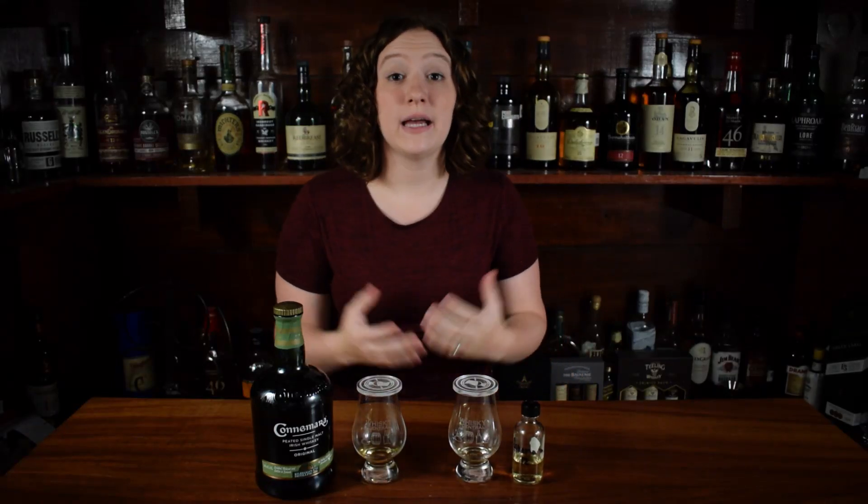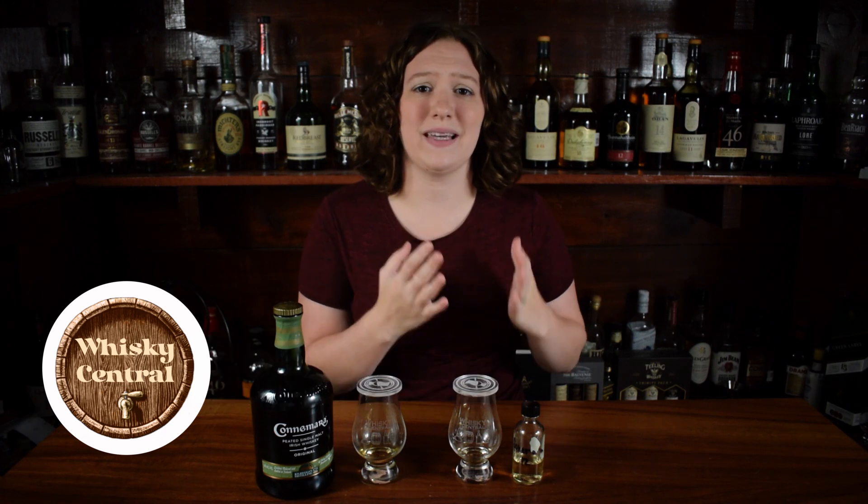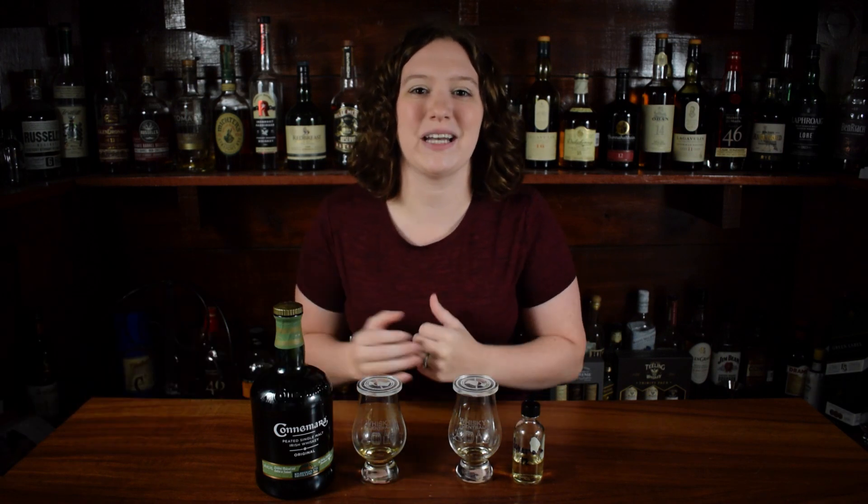Hey everybody, welcome back to Whiskey Central. If you're new here, my name is Shayla, and today we're doing a head-to-head between the Connemara 12-Year and the Connemara Original Non-Age Stated.